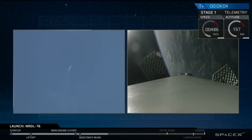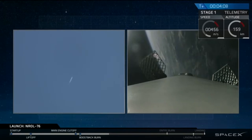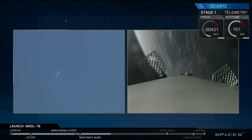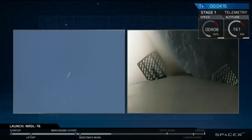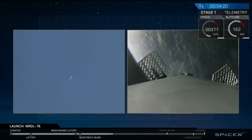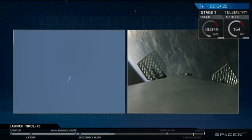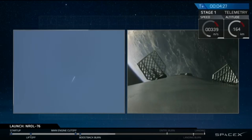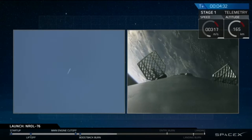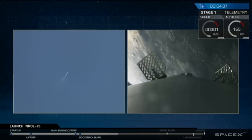Those grid fins guiding us back to Earth, and we're still climbing. On the left side of the screen, 159 kilometers. Speed is decreasing. They're in space right now, they want you to think. Now, how propulsion — jet propulsion with those nitrogen boosters — works with no air or matter to push against is beyond the laws of physics as well.